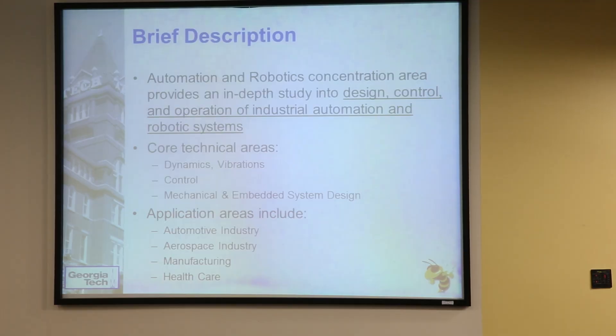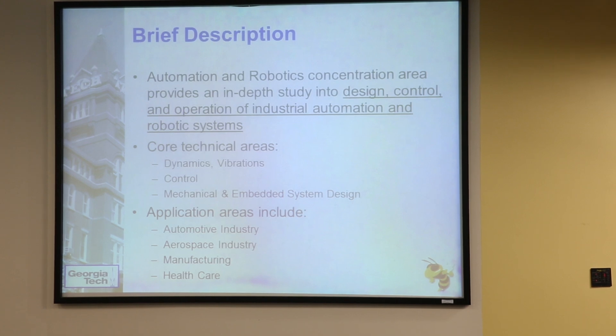I'm Jonathan Rogers and I'm going to talk to you guys about the automation and mechatronics, or automation robotics concentration area. So automation and robotics — the core areas that comprise automation and robotics are design, control, and automation systems.